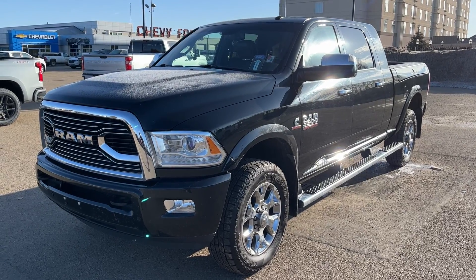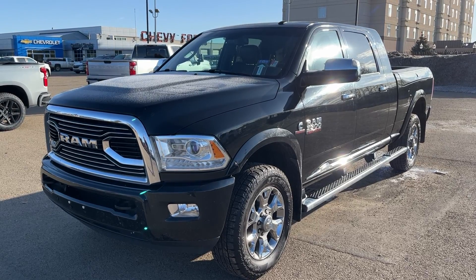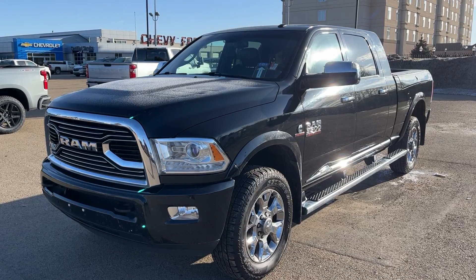Thank you for joining me for this quick video walk around of the 2017 Ram 3500 Limited. If you enjoyed, please be sure to subscribe for more daily videos and we hope to see you at Wolf Chevrolet soon.